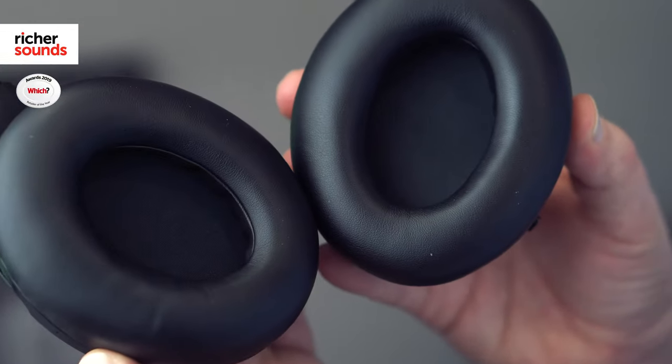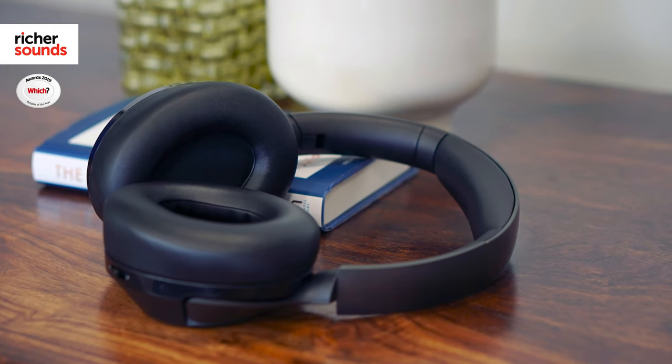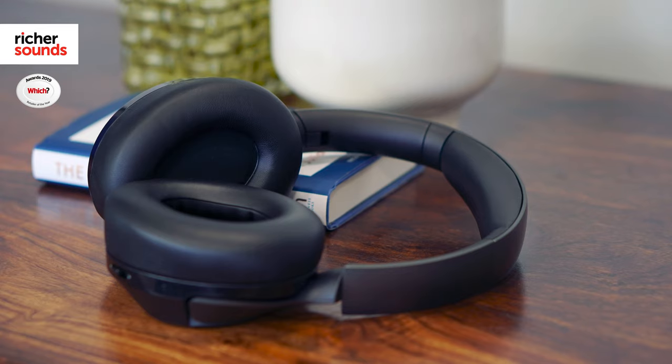At the heart of these headphones are the 40mm neodymium drive units, helping them cover a frequency range of 7Hz all the way up to 40kHz. This means they are true hi-res certified and they are an ideal option for listening to those high quality lossless recordings.